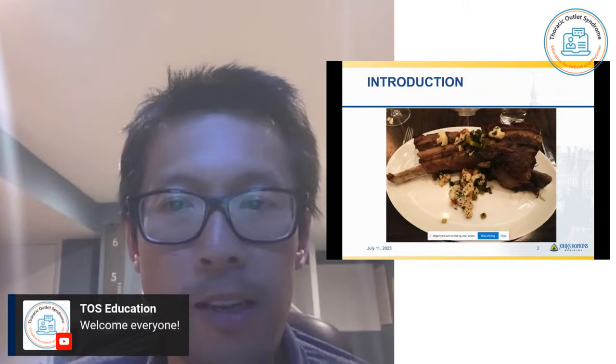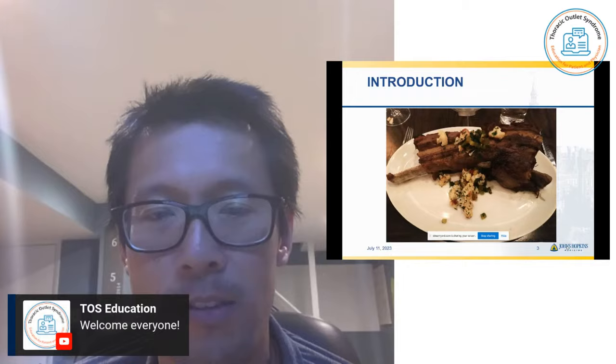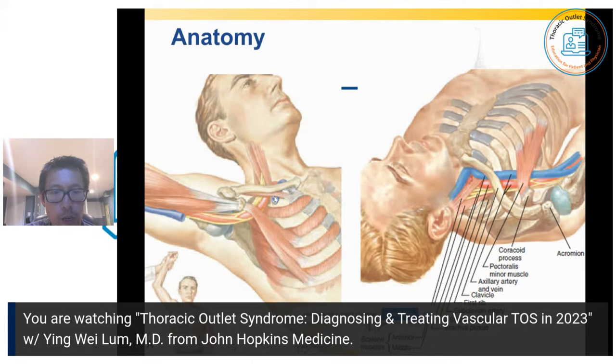I always like to start a talk on thoracic outlet syndrome and ribs with this picture. Most people think that the rib involved in thoracic outlet syndrome is usually pretty big, and they're quite surprised sometimes when we've taken out the rib and how small it actually is. So it's not quite like the tomahawk stick on this picture. Rather, what we're talking about is the thoracic outlet right underneath the neck. If you think of the collarbone like the roof, the rib as being the floor, and then the muscles are like the walls. And in this space, you have a vein, which is the blue,